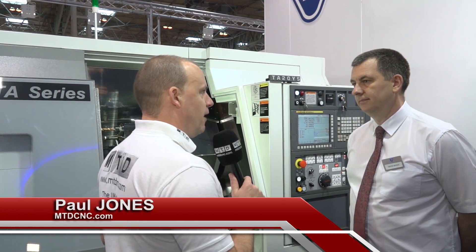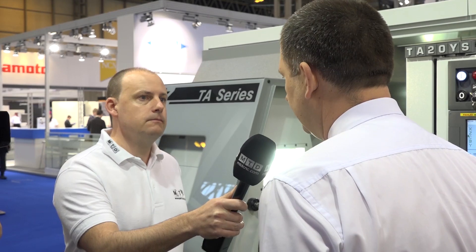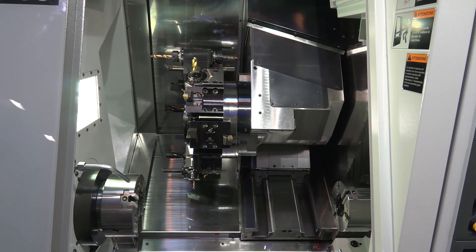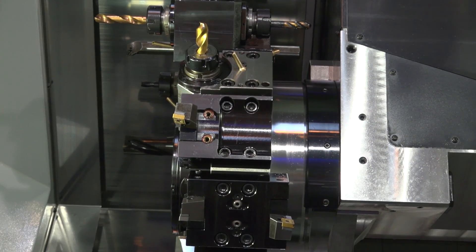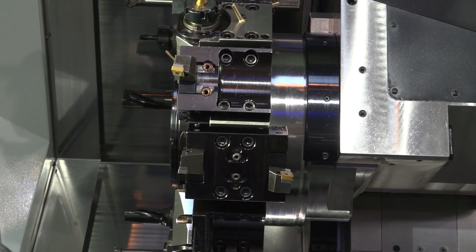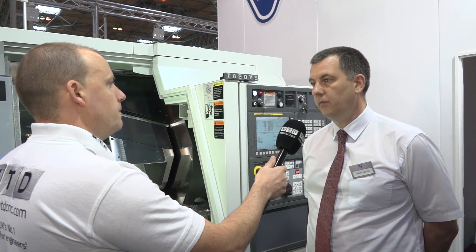So Wayne, we're going to start with the TA machine. What is the configuration? This is a 65mm bar capacity twin spindle Y-axis. Now what's really impressive with this — one thing you're pushing at the show — is this turret. This particular turret has 12 stations which are all live tool and the speed on those is 12,000 RPM. And in this current market we're the only manufacturer offering that level of revolutions.